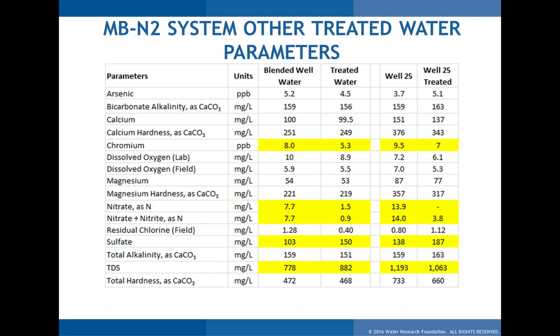Looking at the overall treated water summary, chromium was a concern. We did see a little chromium reduction through the process — from 8 to 5 and 9 to 7 — probably not significant enough to pose a waste characterization concern since the concentration factor isn't that high. For nitrates on average: Phase 1 was 7.5 to 1.5, and Phase 2 was 14 to 3.8. There was no significant impact on sulfates, which we also wanted to study.